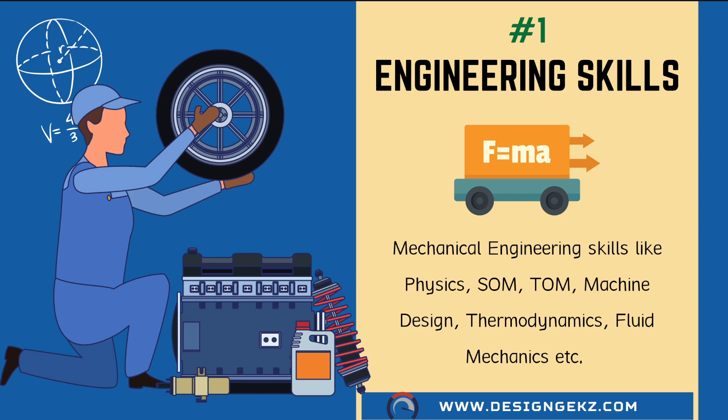Engineering knowledge like strength of materials, theory of machines, machine design, thermodynamics, heat transfer, fluid mechanics, or solid mechanics are the foundational knowledge for design engineers to ensure that the concept you design is robust and works as intended under given working conditions. So learning engineering skills is mandatory for mechanical design engineers.